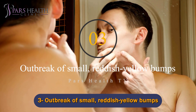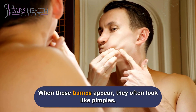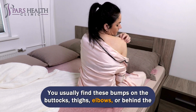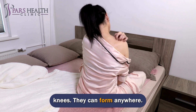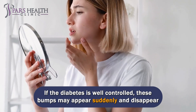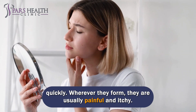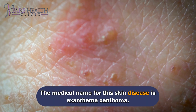Number 3: Outbreak of small, reddish-yellow bumps. When these bumps appear, they often look like pimples, but unlike pimples, they turn yellow quickly. You usually find these bumps on the buttocks, thighs, elbows, or behind the knees, though they can form anywhere. If the diabetes is well controlled, these bumps may appear suddenly and disappear quickly. Wherever they form, they are usually painful and itchy. The medical name for this skin disease is eruptive xanthoma.